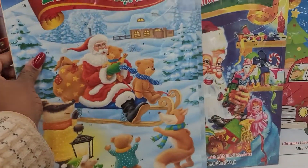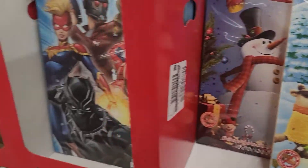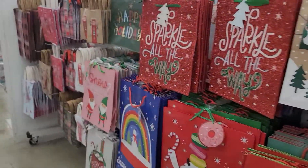My kids and I will be opening advent calendars this holiday season. This will be our first time doing that, so I'm excited to share that with you all.